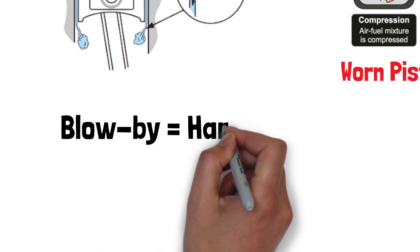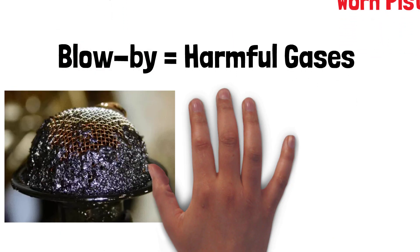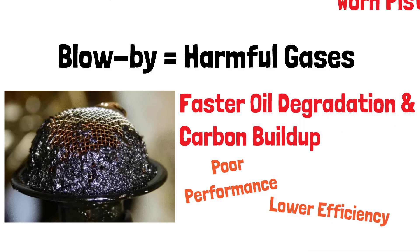Blow-by can lead to a buildup of harmful gases and contaminants inside your engine. This not only causes your engine oil to degrade faster, but it can also increase carbon buildup and contribute to poor engine performance, lower fuel efficiency, and even engine knocking.